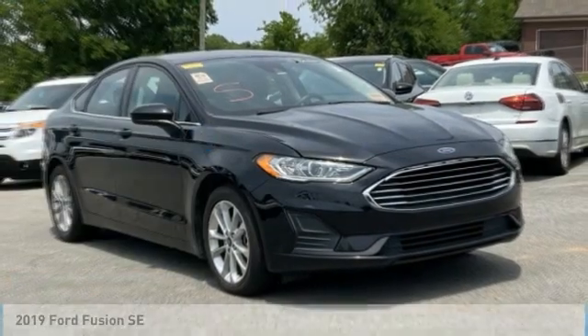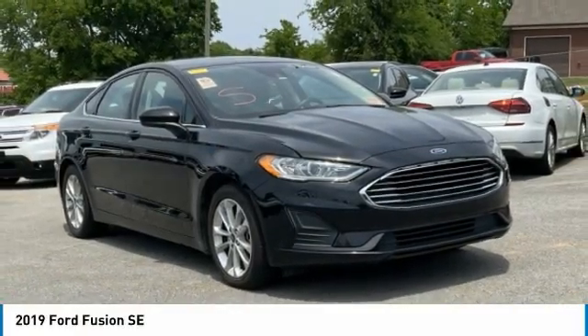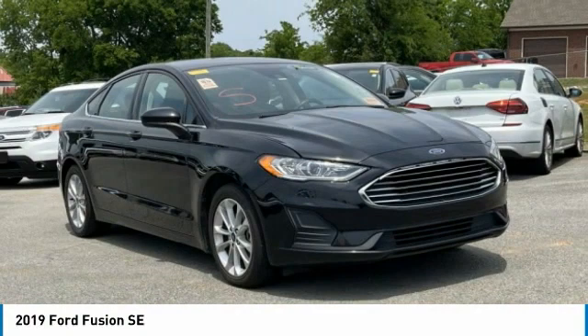Make the right choice today with the 2019 Fusion. You can have both impressive power and great economy in a Fusion. This vehicle has less than 80,000 miles. Here are some of this vehicle's great options.